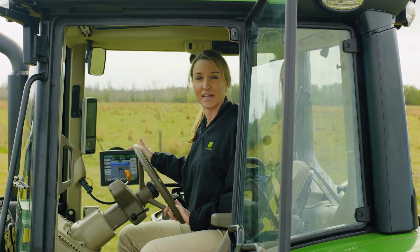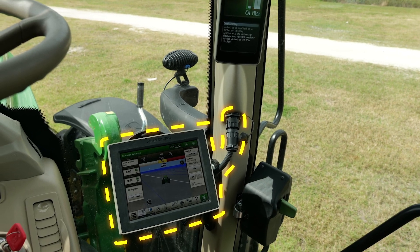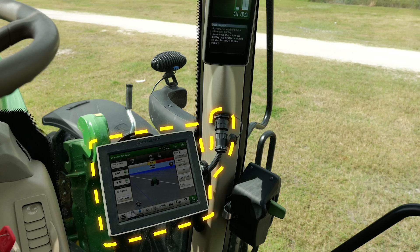And if you want to do even more with your tractor, you can add an additional display to do advanced guidance and other applications like section control and on-screen mapping. Now you can focus more on job quality and less on steering. It's integrated, easy, and more cost efficient than ever before.